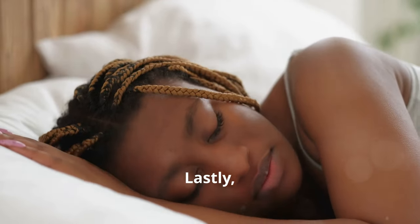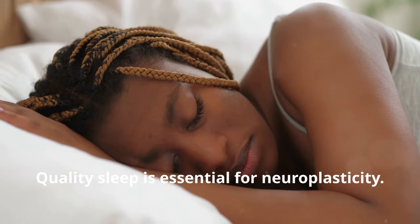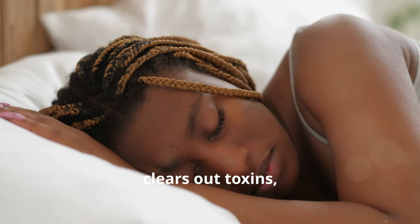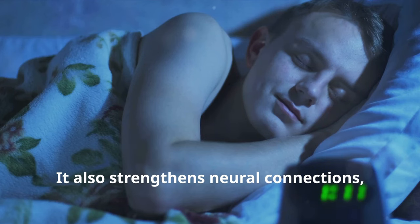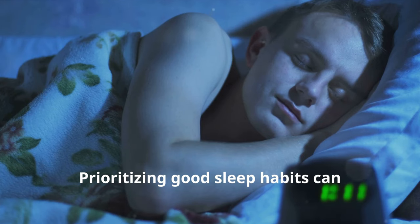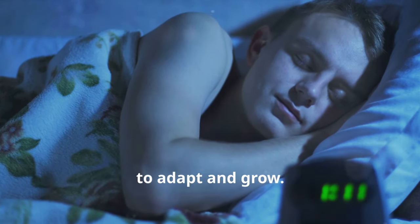Quality sleep is essential for neuroplasticity. During sleep, the brain consolidates memories, clears out toxins, and supports overall cognitive function. It also strengthens neural connections, enhances learning, and improves problem-solving skills. Prioritizing good sleep habits can significantly boost your brain's ability to adapt and grow.